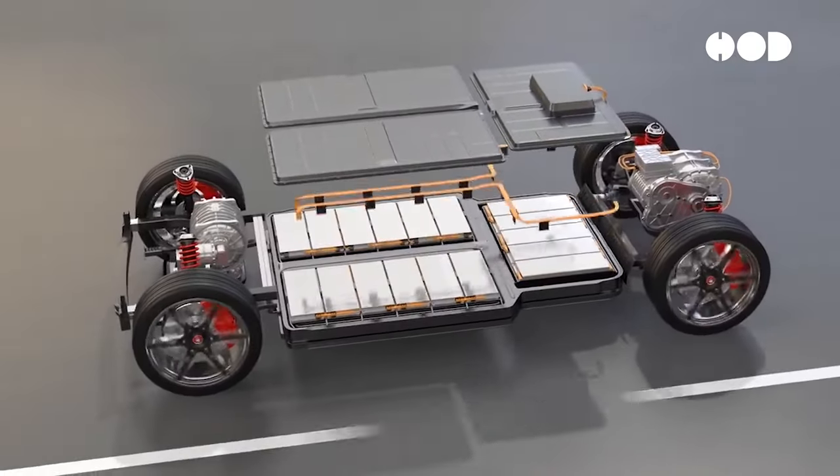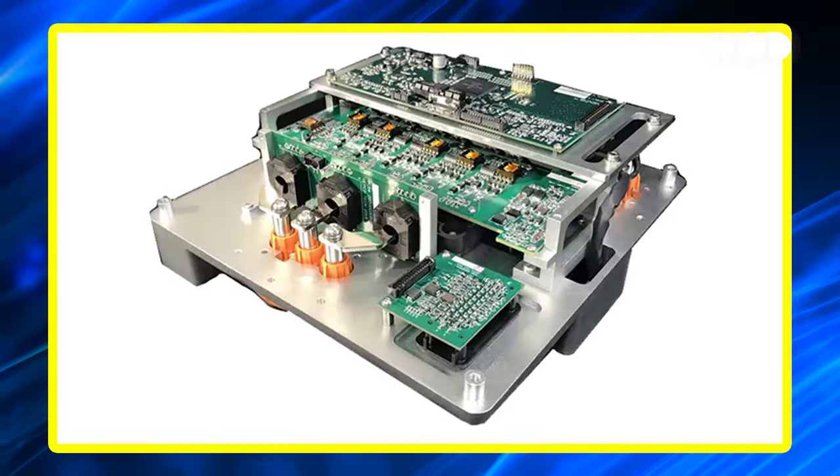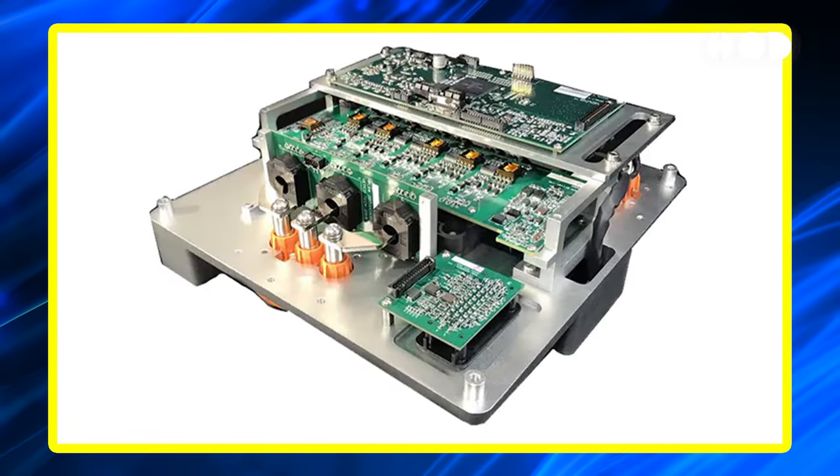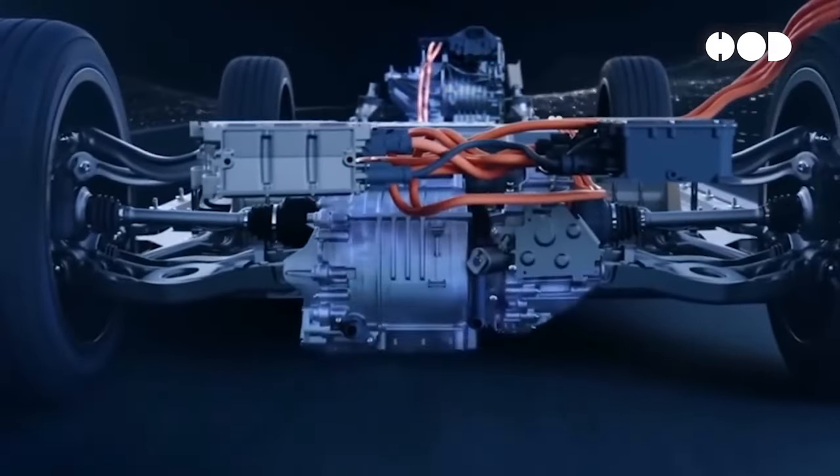Power electronics control the flow of energy from the battery to the motor. Key components include the inverter, which converts DC to AC, the converter that manages voltage levels, and the controller — the brain regulating speed and torque.